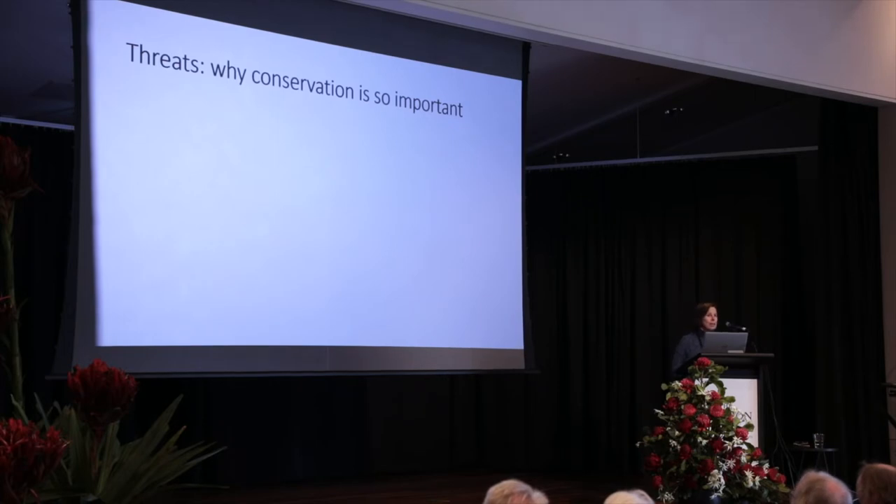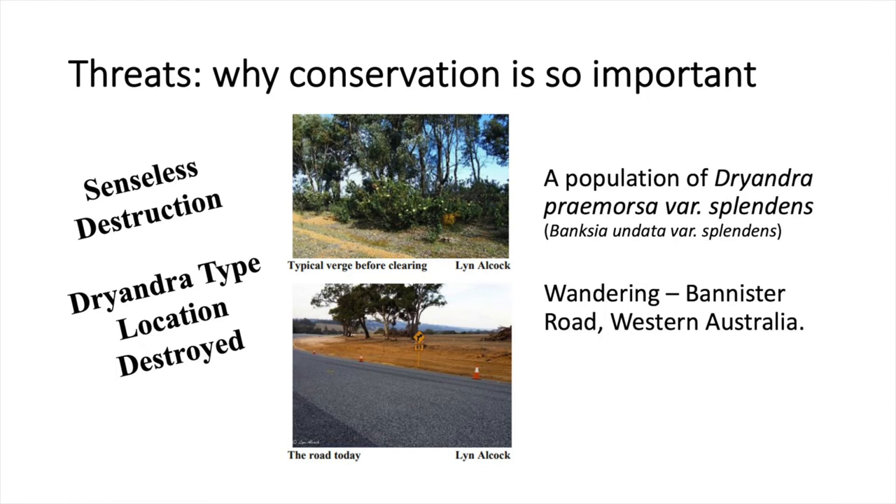Road verges are critical habitats for a lot of the flora over there, including Isopogons and Petrophiles, and we've been observing the decline in these road verges over the years we've been visiting.